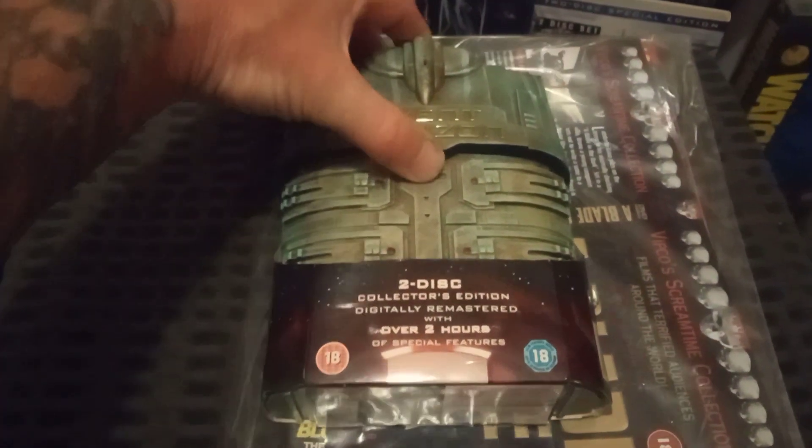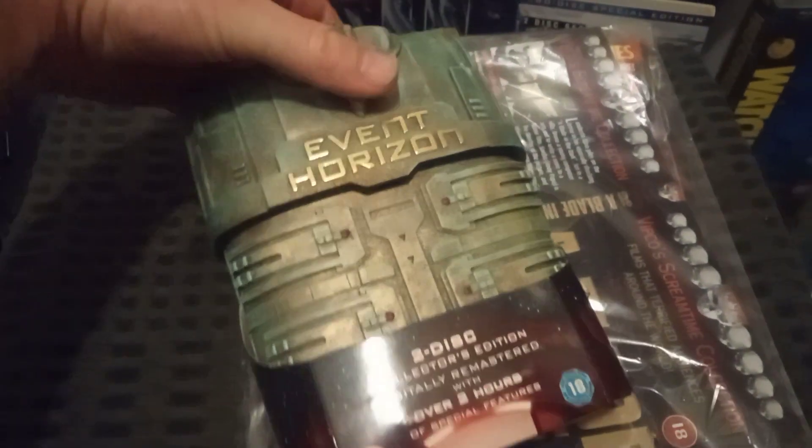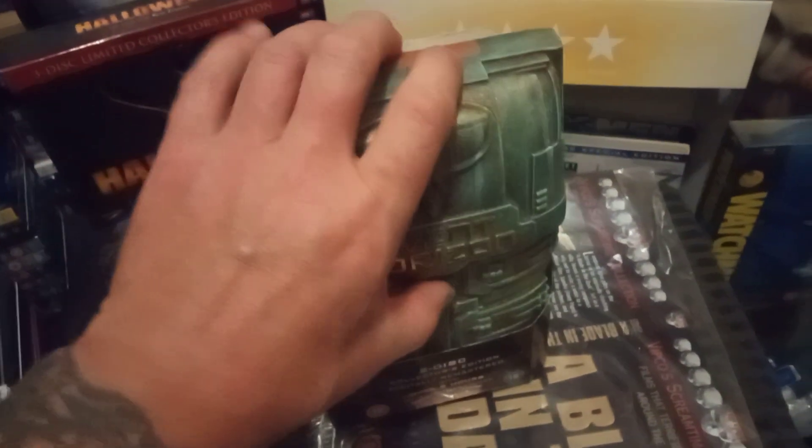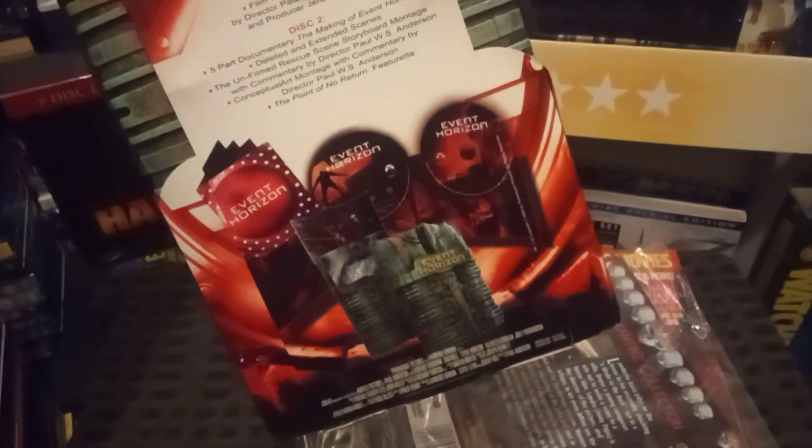This is the old DVD collector's edition that came out years and years ago — a second-hand one. It opens up like that, some cool stuff in there, you've got like a digipack thing in there. Event Horizon — it's got its backing card on it as you can see.